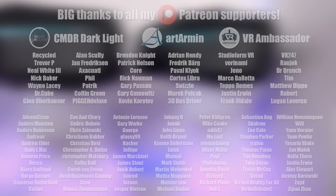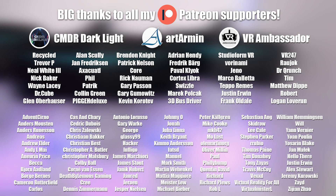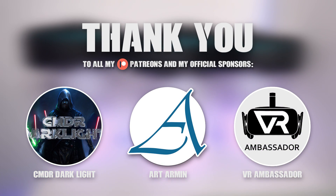Before we get to the specifications, make sure to subscribe to my channel. A big thanks to all my Patreon supporters and a special thanks to my official sponsors on Patreon: Commander Darklight, Art Armin, and VR Ambassador.